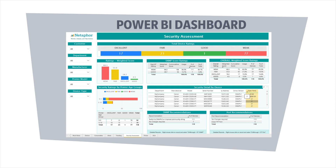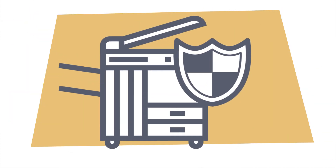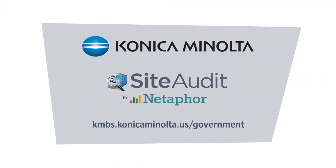Finally, the Site Audit fleet management dashboard provides ongoing security tracking and analysis to always keep your printer infrastructure safe. You even get notified when ports and SNMP are changed. How safe is your printer infrastructure? Find out today with a security assessment from Konica Minolta.